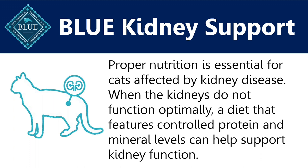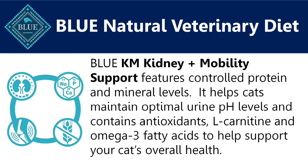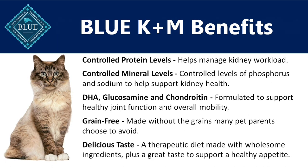Blue offers wonderful kidney support. Proper nutrition is essential for cats affected by kidney disease. When the kidneys do not function optimally, a diet that features controlled protein and mineral levels, such as phosphorus, can help support kidney function. The Blue Natural Veterinary Diet Kidney Plus Mobility Support not only features controlled protein and mineral levels, but it also helps cats maintain optimal urine pH levels and contains antioxidants, L-carnitine, and omega-3 fatty acids to help support your cat's overall health. The controlled protein levels help manage kidney workload, and the controlled levels of phosphorus and sodium help support kidney health. In fact, controlling the levels of phosphorus is as important, if not more important, than controlling protein levels.